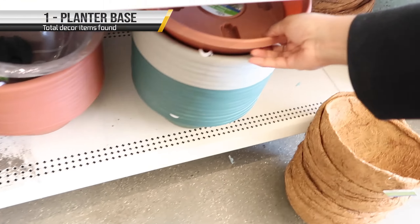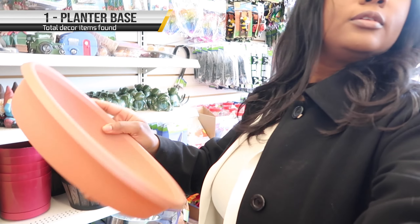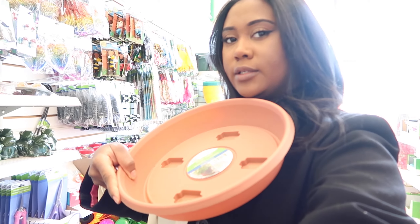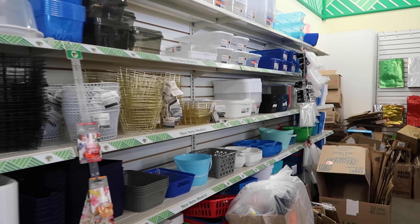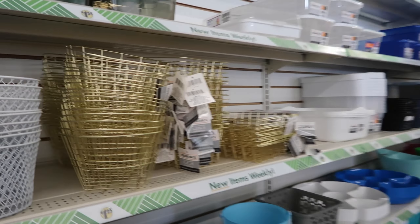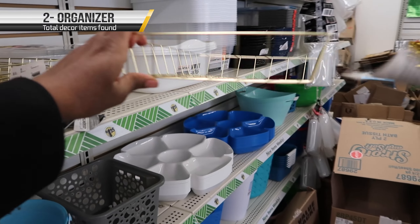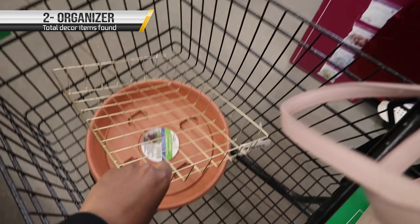Guys, they have plant trays here. I am getting a plant soon, so that's useful. They had so many items but I was only looking to get the ones that I needed. Look at these decorative baskets for like a desk area — so cute. I'm gonna get this one.